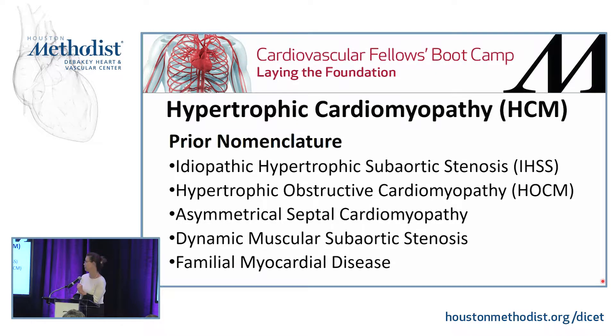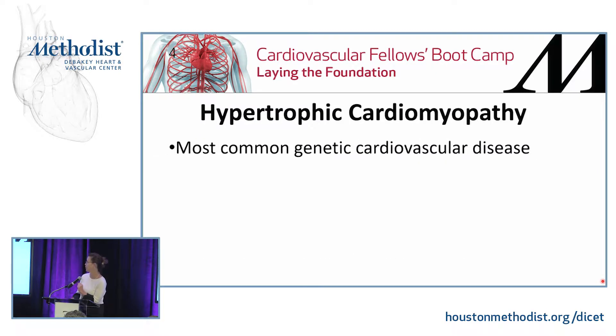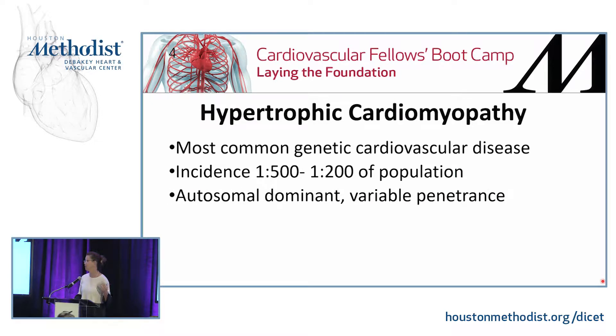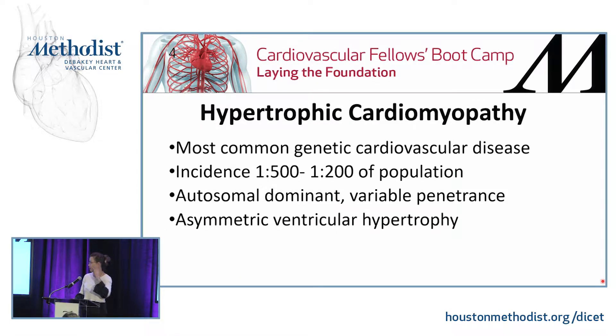Also called familial myocardial disease because it is genetic. This is the most common genetic cardiovascular disease. The incidence has been found in up to 1 in 200 people in the population. It is increasingly being diagnosed, which is why the incidence looks like it's going up. It's autosomal dominant and has variable penetrance, meaning the only thing in common is that patients have some form of asymmetry in their hypertrophy with non-dilated ventricular chambers.